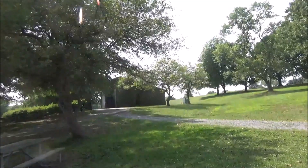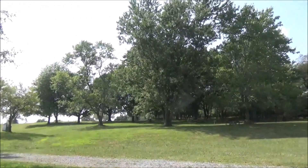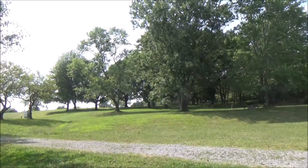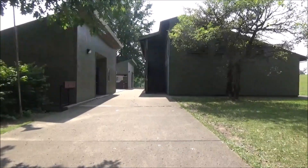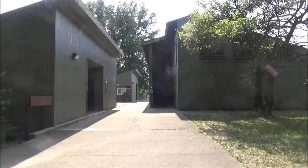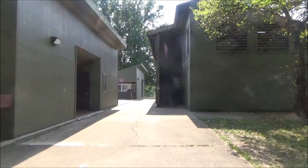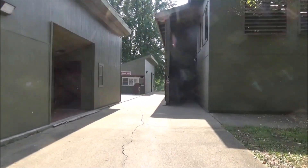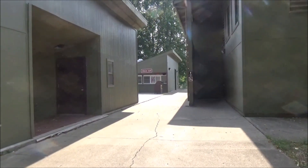There's the bathrooms and concessions and up on the hill is a playground. Now Lakeview Beach wasn't always here — it's not original to the park. It was put in in 1973 for the Boy Scout Jamboree. But when I go down to the beach you'll notice there's no concrete slab. It's just sand.